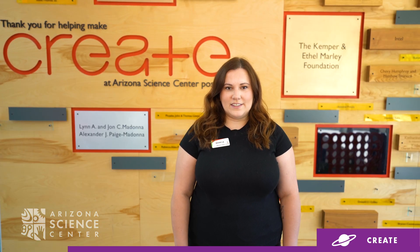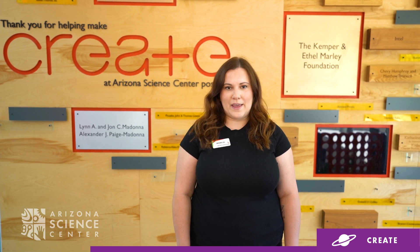At CREATE, people of all ages can share ideas, collaborate on projects, and learn about science, technology, engineering, math, and art through making.